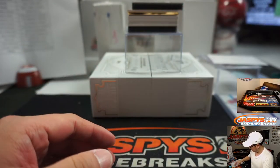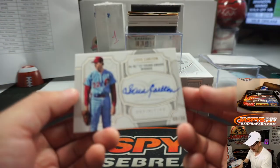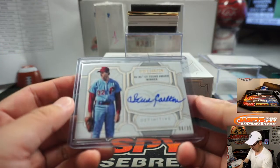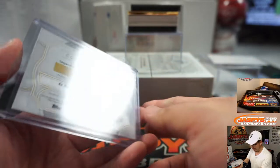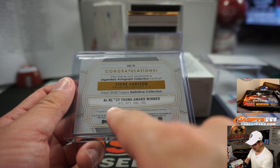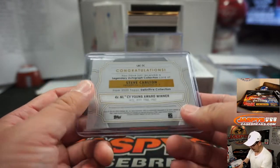That goes to Chris. Out of 35, we've got Philly — Steve Carlton. Steve Carlton going to Steve Locke. Four-time Cy Young Award winner, NL Cy Young Award winner, 8 out of 35. Across all these different sets, I feel like Steve Carlton is underrated.